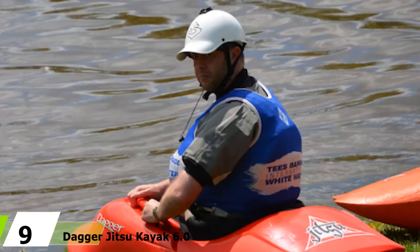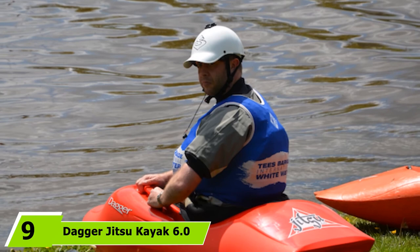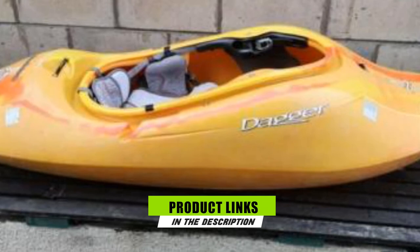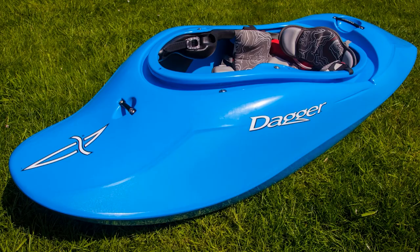Moving on to number nine, we have the Dagger Jitsu Kayak 6.0. The Dagger Jitsu is an excellent playboat with all the agility you'll need to quickly master tricks at your nearest park and play. It's designed for maximum maneuverability with hard chines and a planing hull allowing it to skip over the water. At a diminutive 6 feet in length, it is responsive to paddler input and easy to control. It's lightweight too, at only 38 pounds, so carrying it to the river won't be a problem.